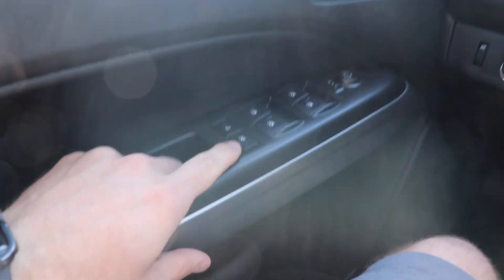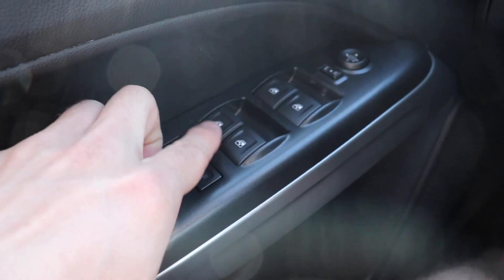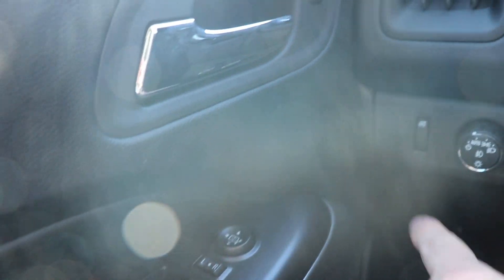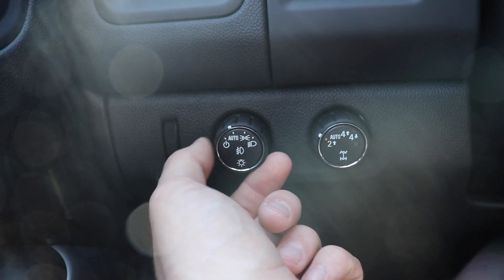Starting off on the driver's side, we have your child lock windows as well as your child lock door button right here, and all of the window controls for the vehicle and the mirror controls. Over here we have the dimmer switch for the interior lights and the rotary dial switch for all of the exterior lights.